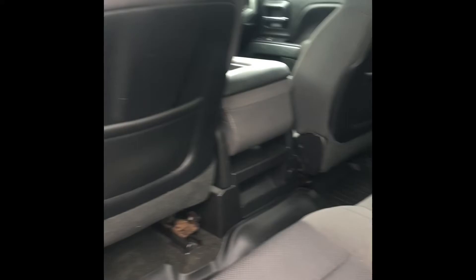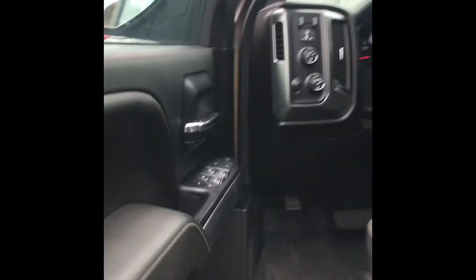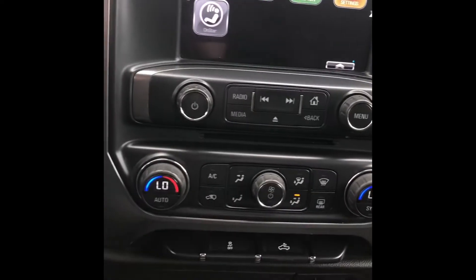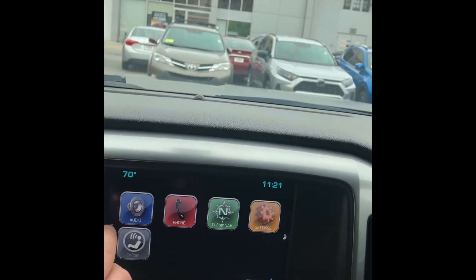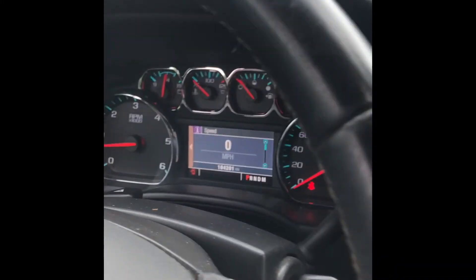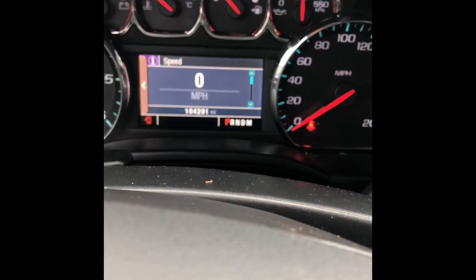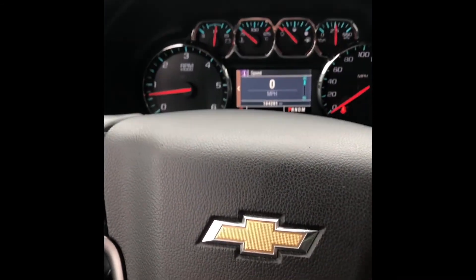There's plenty of room in the back seat, and it's definitely well taken care of. Coming inside, you're gonna have the power seats, the audio and OnStar, Bluetooth of course, and then just a hundred and four thousand two hundred one miles for a 2014 — not bad at all.